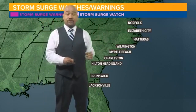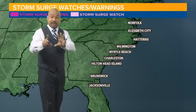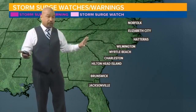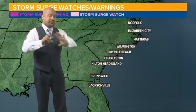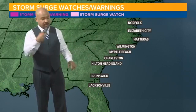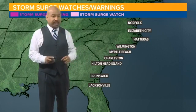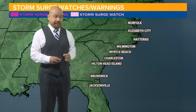Governor Roy Scott has already issued a mandatory evacuation for the Outer Banks of North Carolina. We have not gotten any watches or warnings for South Carolina, let alone any evacuation orders — we do not have any evacuation orders anywhere for South Carolina. Governor Henry McMaster will be having a press conference later on today to explain exactly what's going on with the operation conditions of emergency management.